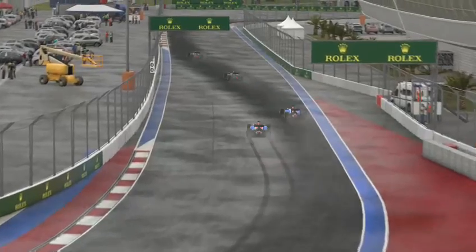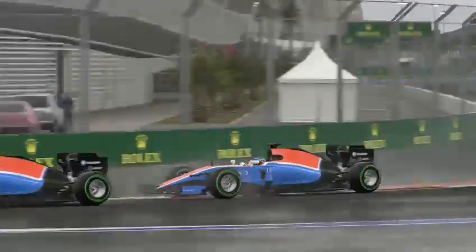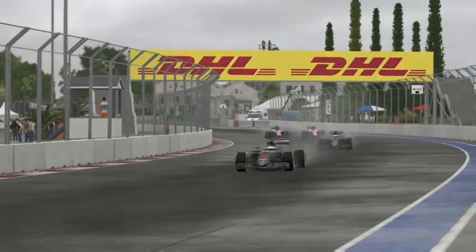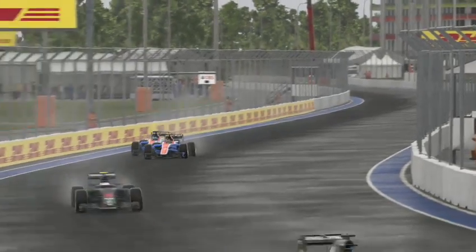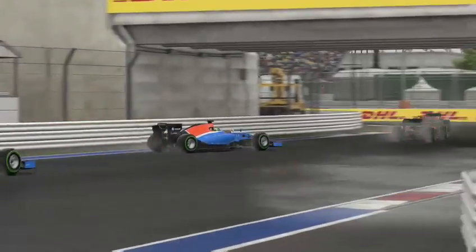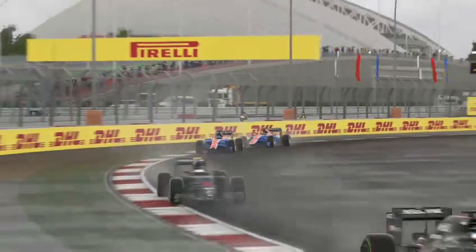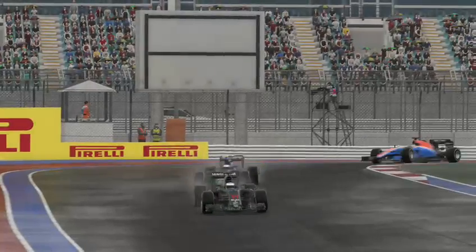We try and show ourselves in his mirrors to make him worry. We're going to try it around the inside of the next corner. He holds us off, pushing us out a bit wide, but we go straight up the inside into sixth place. We do go a bit wide there though, which can help Pascal get a bit of ground on us.